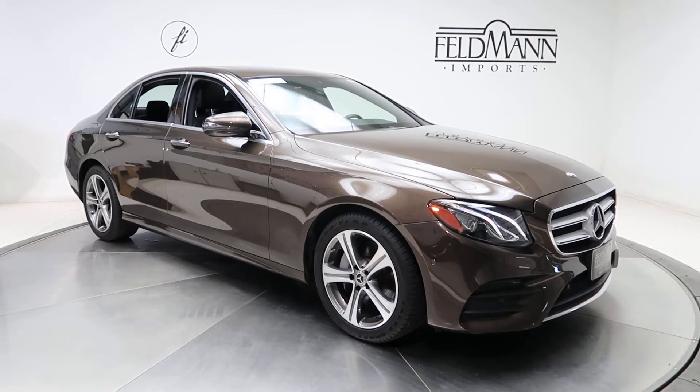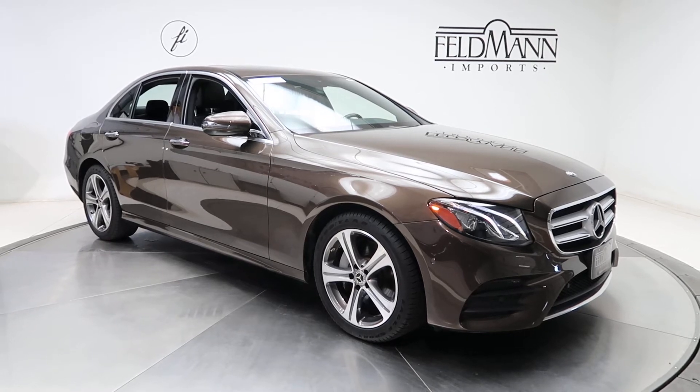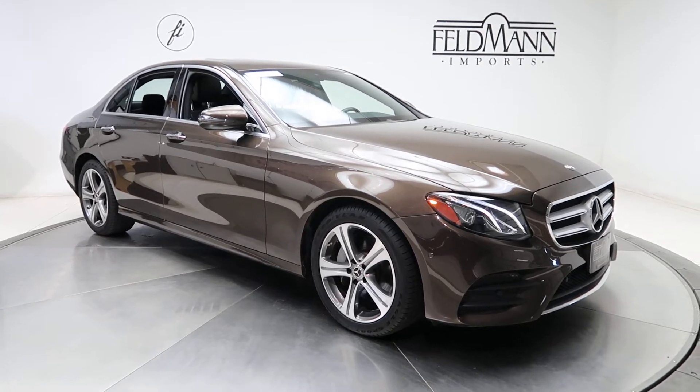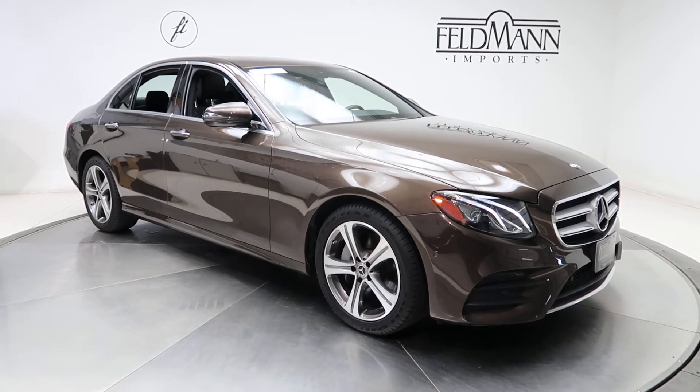This one does come with front and rear LED daytime running lights. It has the sports package, which is going to give you a sport interior and exterior, plus sports suspension. 18-inch 5-spoke alloy wheels, and the tires are in good condition.